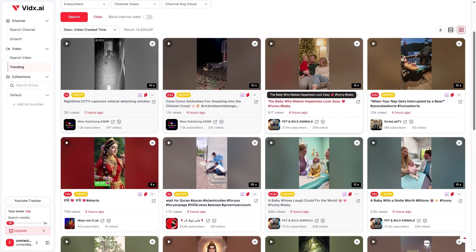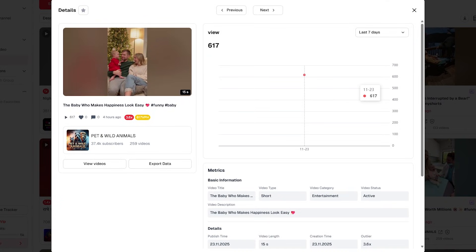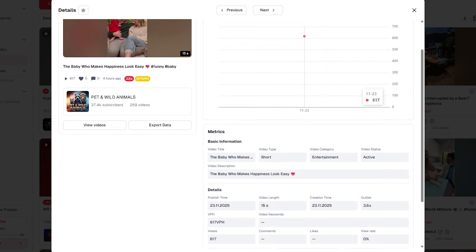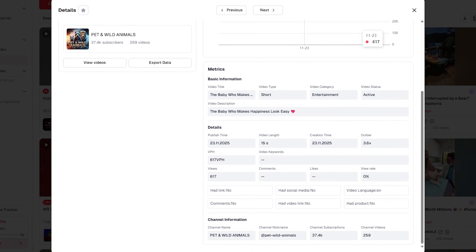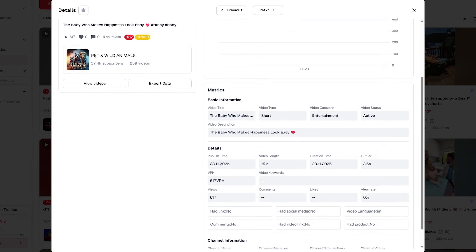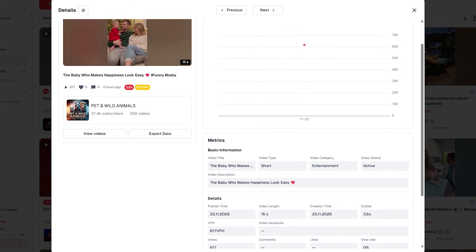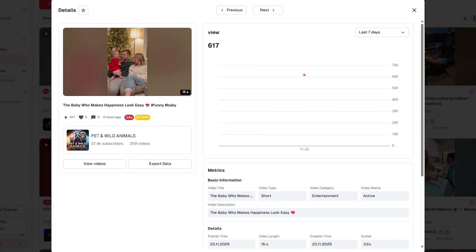Here's where creators really gain an edge. VidX.ai allows you to analyze the structure of high-performing videos. You can break down hooks, pacing, transitions, and storytelling flow. It's incredibly helpful for creators who want to reverse engineer viral content. Instead of wondering why a video went viral, you can study its blueprint, model its structure, adapt the approach, and apply those insights to your own content without copying anything. For faceless channels, where script and structure matter more than personality, this is an extremely powerful feature.